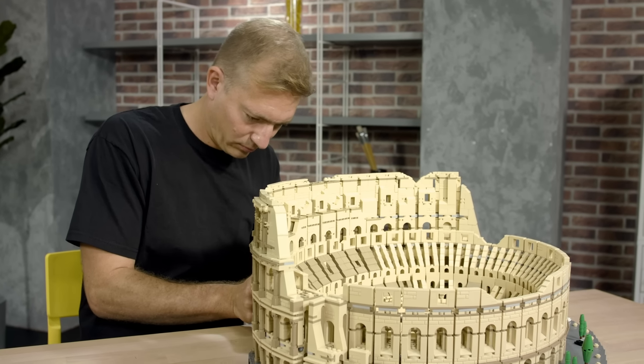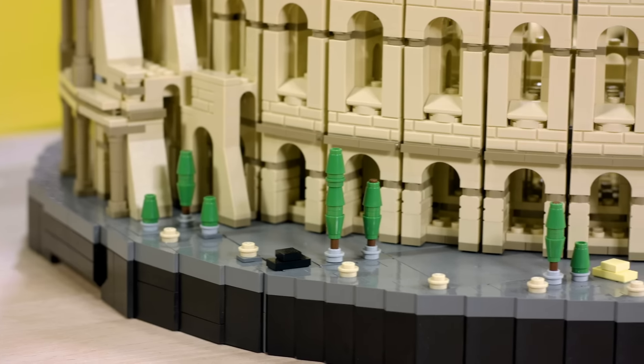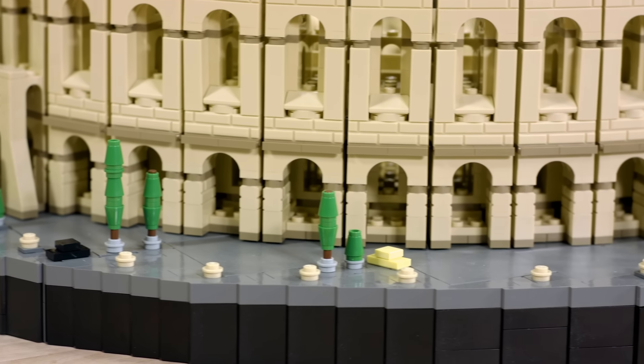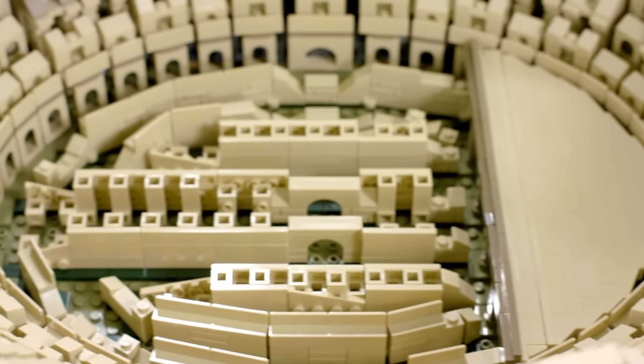I grew up in Ljubljana, which is built on top of an old Roman fortification town called Emona. As a kid I would actually be climbing the existing original Roman ruins that are on display in the middle of our town. So I have a personal relationship with the Roman Empire as well.